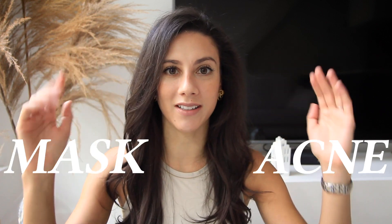Hey guys, it's Rhianne, and if you are suffering from maskne, I can relate. Maskne would be the words mask and acne blended together.